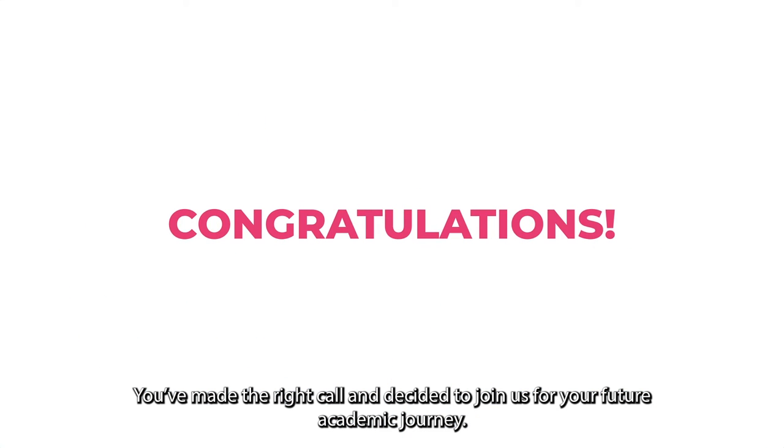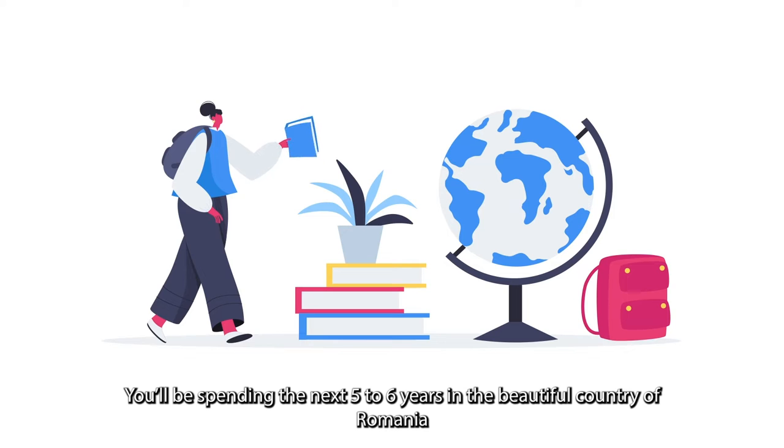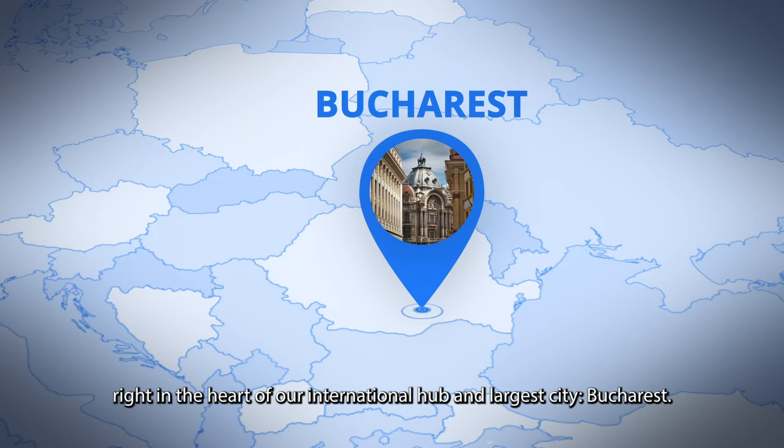Congratulations! You've made the right call and decided to join us for your future academic journey. You'll be spending the next five to six years in the beautiful country of Romania, right in the heart of our international hub and largest city, Bucharest.